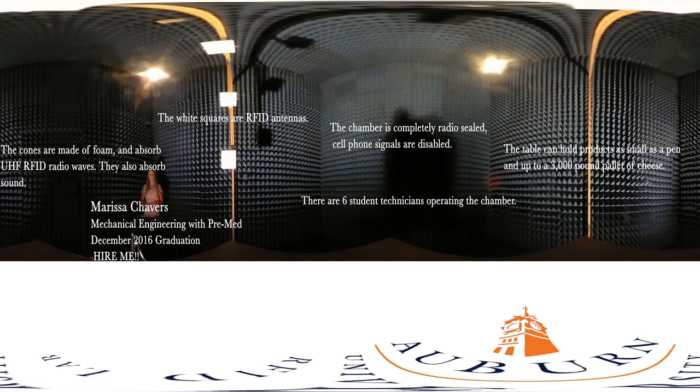The chamber is the center of the ARC program and new RFID items are tested daily. The chamber captures about four measurements per second and up to about 10 hours per day. All in all, that is about over 100 million measurements per year.